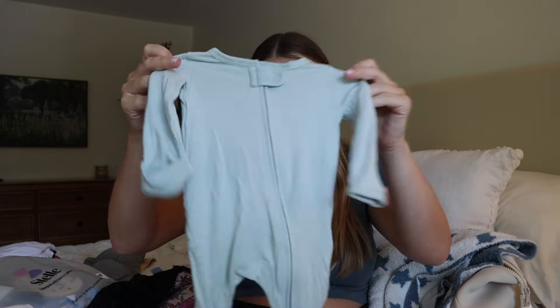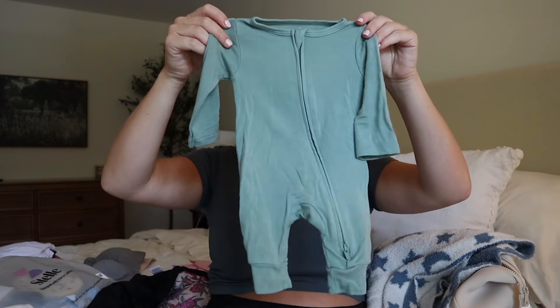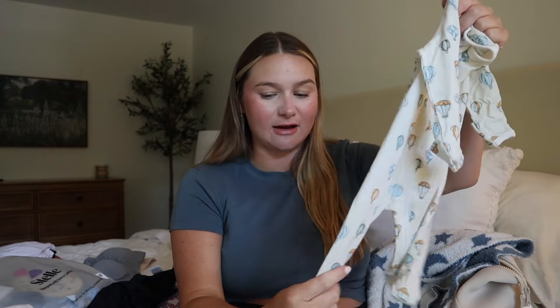Moving into baby stuff — and the last thing for myself is nipple cream, which will go in this bag. For the baby, I'm bringing a ton of onesies since I don't know if he'll be newborn size or zero to three months. I really love these Cloud Island onesies from Target — they have little sleeves that fold over. I'm bringing three newborn onesies and two zero to three month onesies. I don't think he'll end up in zero to three, but I want to have options.